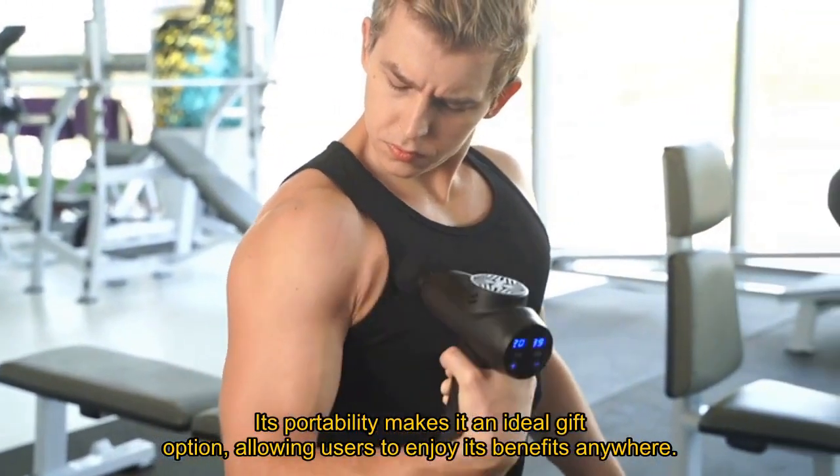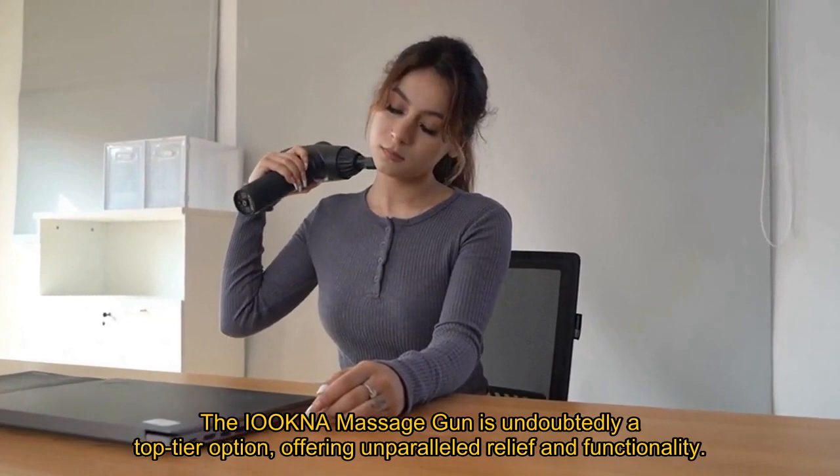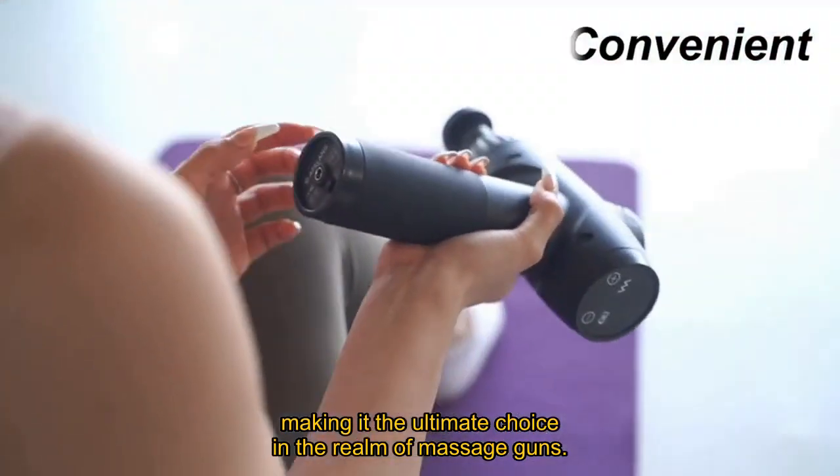Ensuring a peaceful massage experience at just 35 dB, its portability makes it an ideal gift option, allowing users to enjoy its benefits anywhere. The Iokna Massage Gun is undoubtedly a top-tier option, offering unparalleled relief and functionality, making it the ultimate choice in the realm of massage guns.